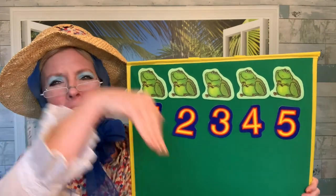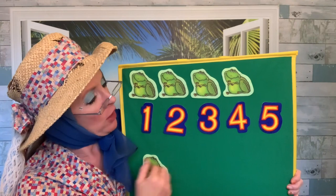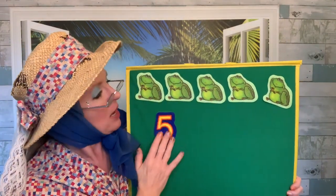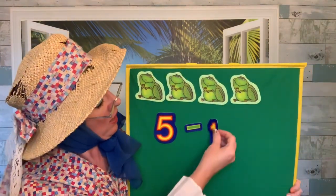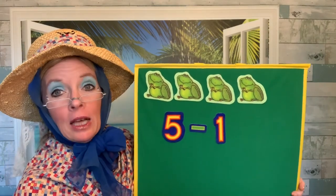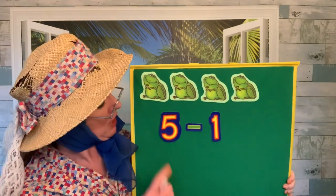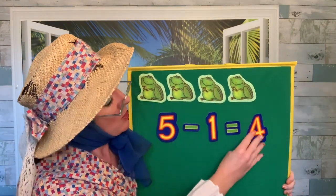One frog jumped in the pool where it was nice and cool. Now there are just four green speckled frogs. We had five green speckled frogs and one jumped in the pool. So let's take one of those froggies away. Five froggies take away one froggy — let's count: one, two, three, four. Four, you were right. We have four froggies left. Five froggies take away one frog equals four froggies. Now we have four frogs.